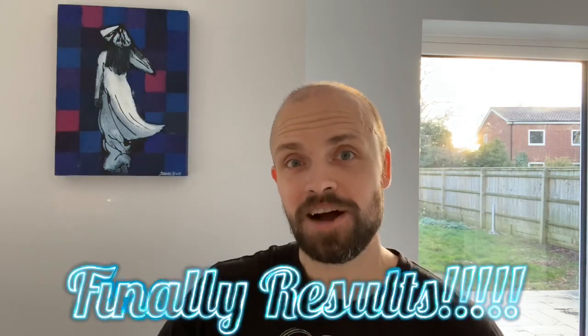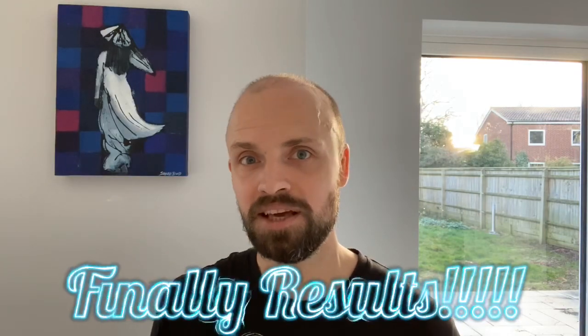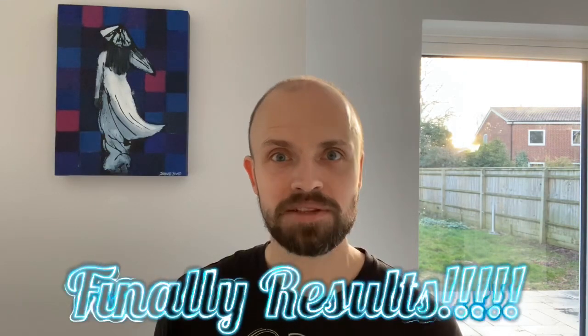So, exciting stuff. I think I've finally seen some results, which is really good because it's been a long, long time waiting and checking the mirror and everything, and nothing was popping out — but finally I feel that I'm at the stage where there's stuff growing.